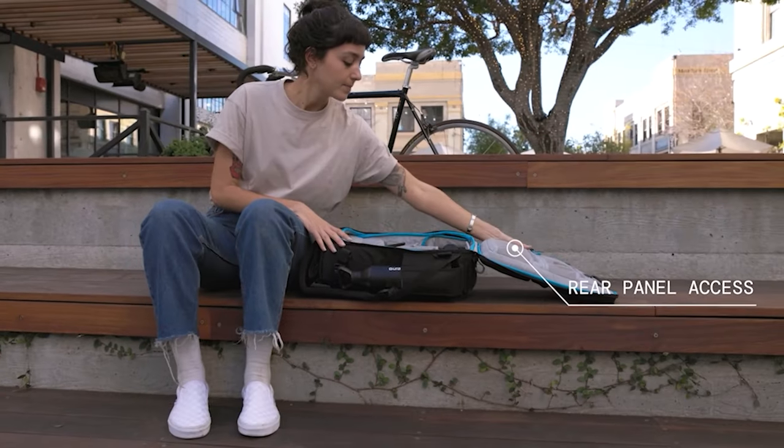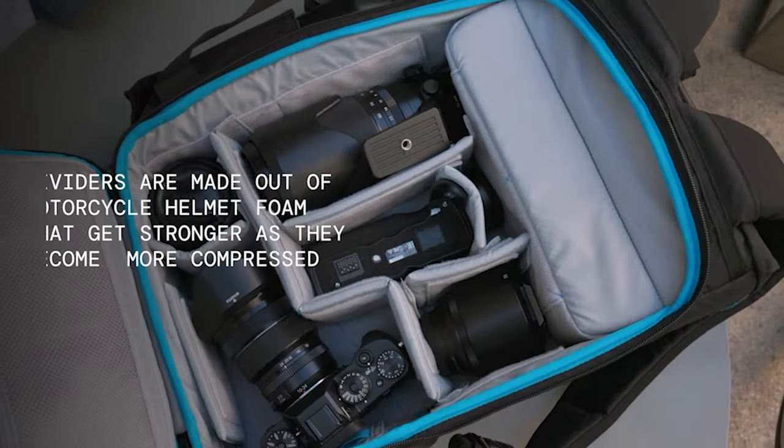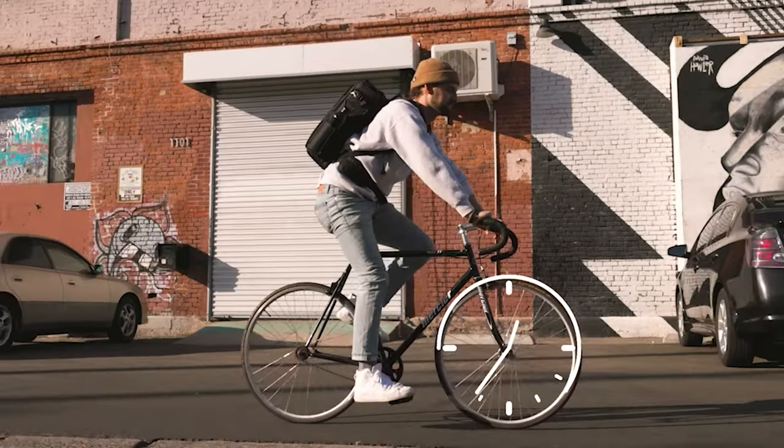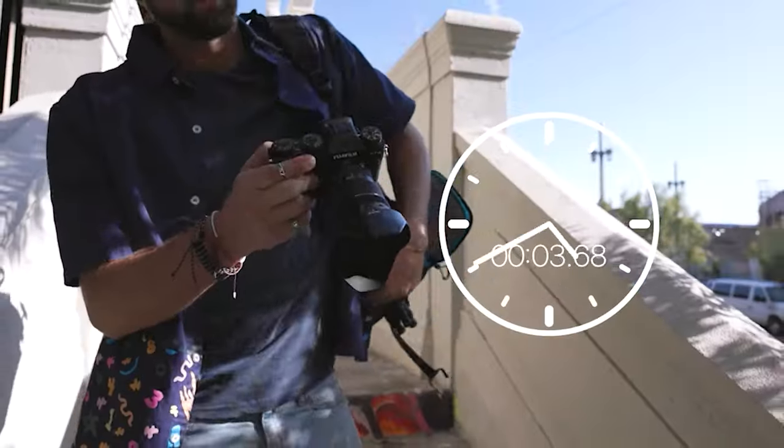The Kaboko City Commuter is our first bag with rear panel access, featuring a light gray interior with plenty of dividers so that it's easy to customize. We also added a side access pocket so that you can get to your camera in a cinch.